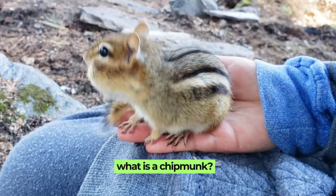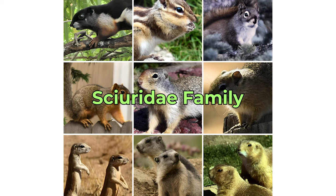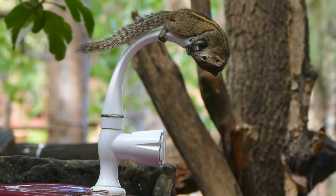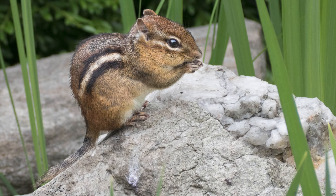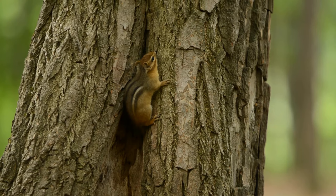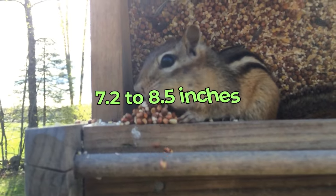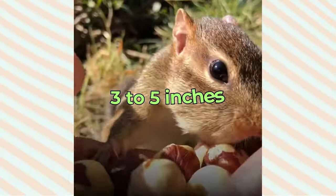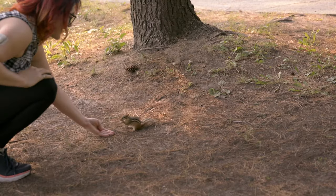So, what is a chipmunk? A chipmunk is a small, active creature belonging to the Sciuridae family, which includes squirrels. These charming animals are easily recognizable by their striking stripes and lively behavior. Chipmunks typically have a reddish-brown coat with distinctive black, white, and brown stripes running down their backs and across their eyes. In terms of size, chipmunks are quite small, usually measuring between 7.2 to 8.5 inches in length including their tails. The tail itself can add another 3 to 5 inches. Despite their small size, they are known for their agility and quick movements.